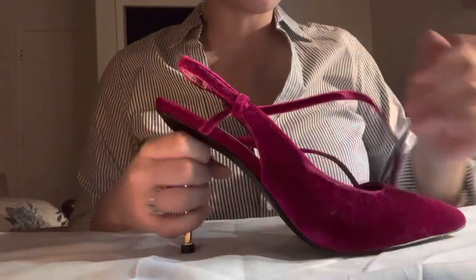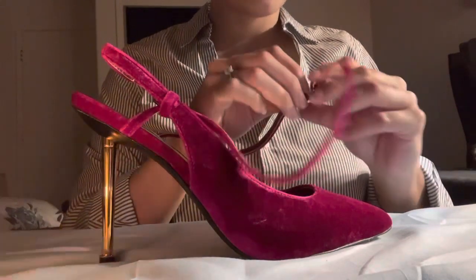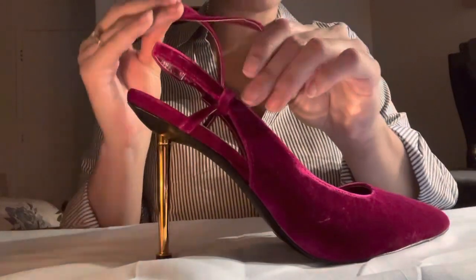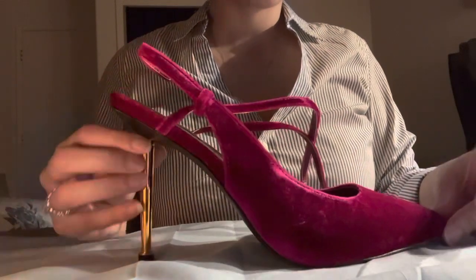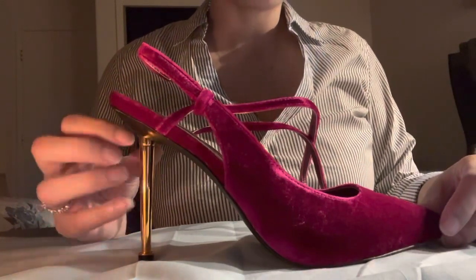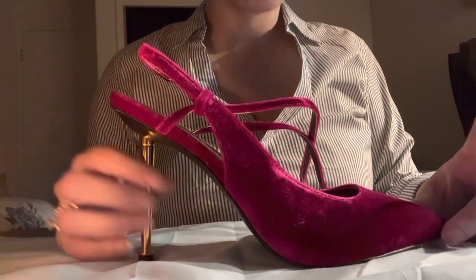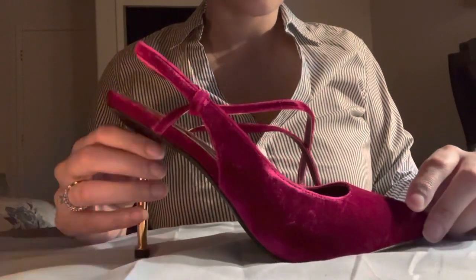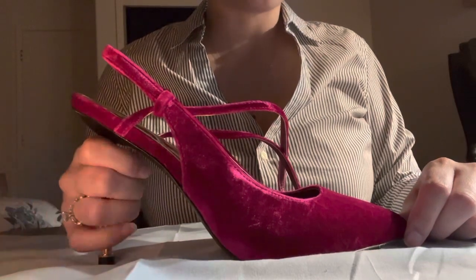It has a strap that goes around your ankle — it's actually very comfortable. And it is a pointy toe as well. Same as our yellow shoe, you'd only be able to wear it with certain colors — black, velvet if you're trying to go for a gold look, since there's a gold accent here. But it's a beautiful shoe for sure.